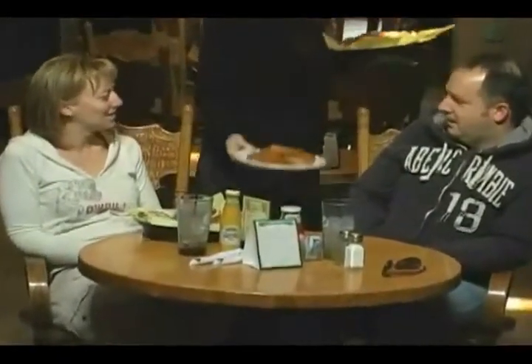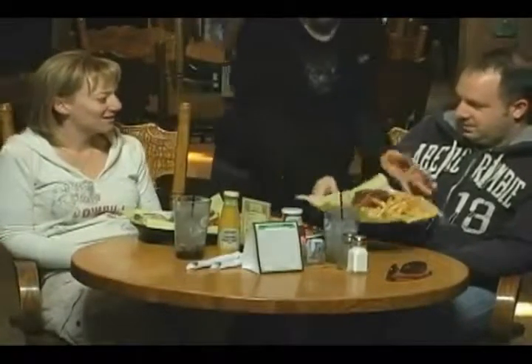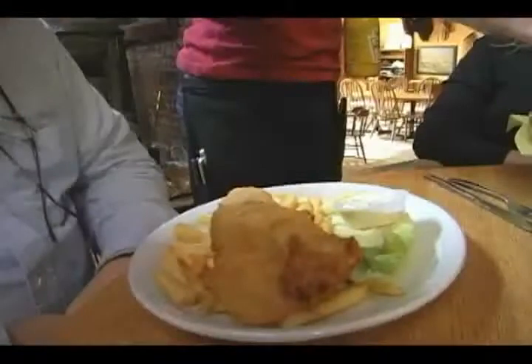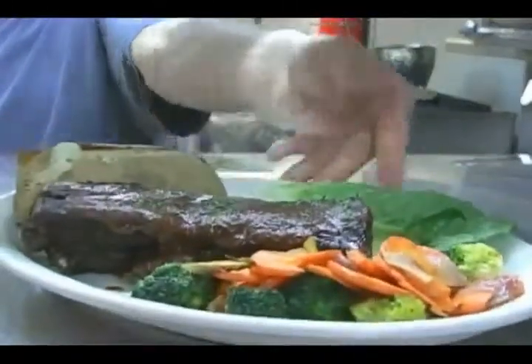There are almost two dozen different ways to enjoy this tender, all-natural, lean meat. And for other dining preferences, fish and chips, chicken chili relleno, and barbecue baby-back pork ribs are available.